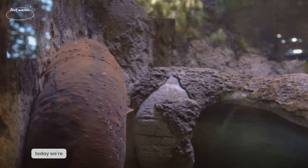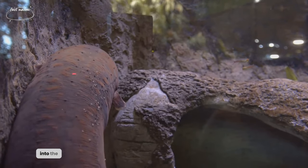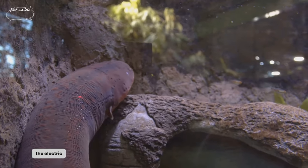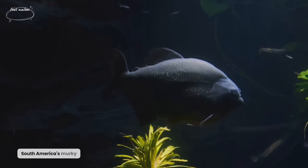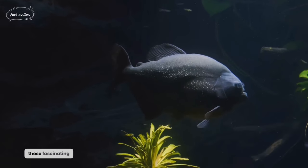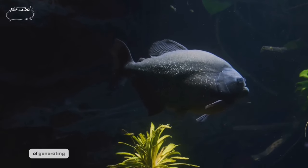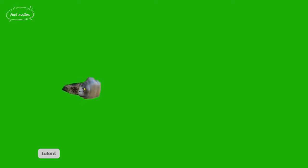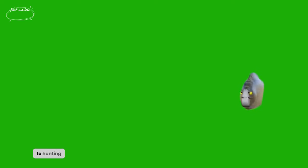Welcome, nature enthusiasts! Today, we're diving deep into the electrifying world of one of the most shocking creatures — the electric eel. In the depths of South America's murky waters, these fascinating creatures have mastered the art of generating and controlling electricity. This talent serves them in a multitude of ways, from navigation and communication to hunting.